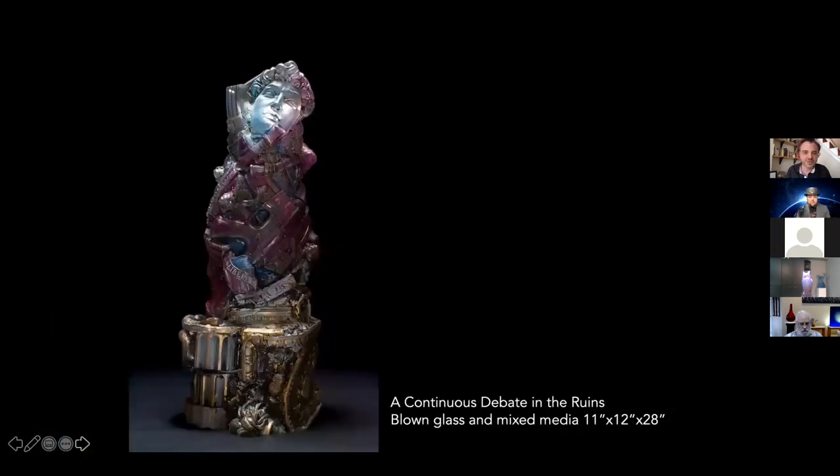A Continuous Debate in the Ruins was the other piece that really came out of what initially was sparked mentally by the school shooting in Parkland. But my process is really slow: I have rubber molds, waxes, collaging waxes, making a plaster mold, blowing glass. It takes a long time to get from the initial kernel of an idea all the way to the final glass piece. Before I even finished the wax, the Tree of Life synagogue shooting in Pittsburgh happened. It's unfortunate to say, but at this point there was more before the piece was even finished and exhibited.